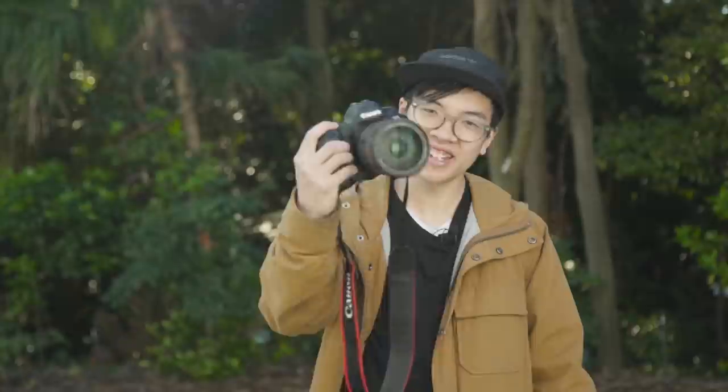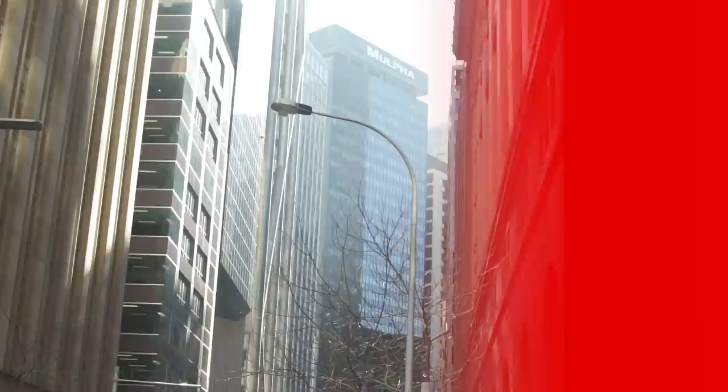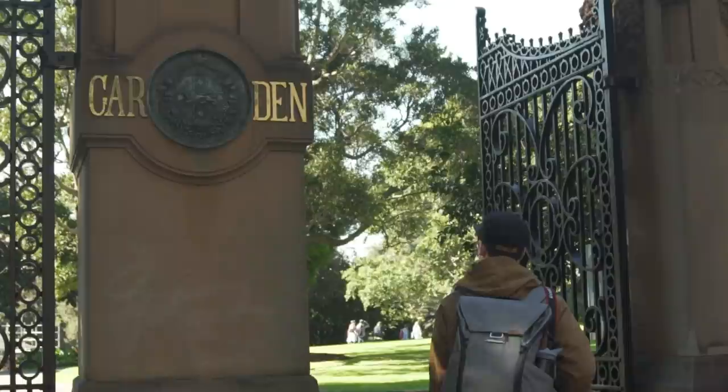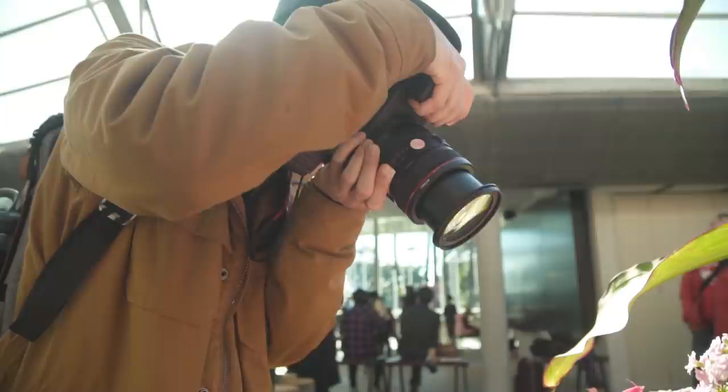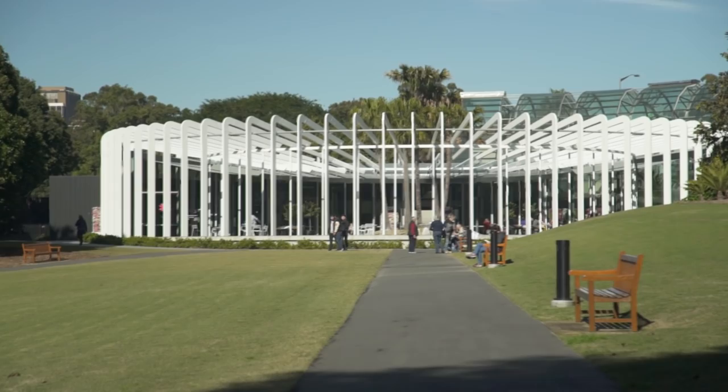The Canon 6D has been a crowd-favorite full-frame DSLR for many years, and after a long time of waiting, they've finally brought out the brand new Canon 6D Mark II. Right now we're at the Royal Botanical Gardens, which is a 10-minute walk from George's cameras, and we're at this cool spot called the Calyx.